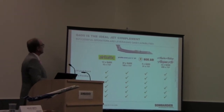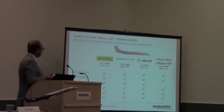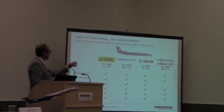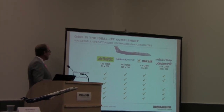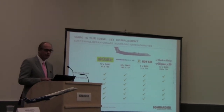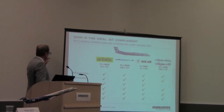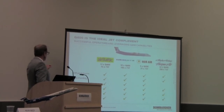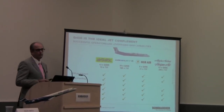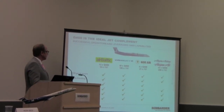The Q400 ideally complements jet fleets. All these operators — Air Baltic, WestJet, Nokia, Alaska — have substantial numbers of 737s, and they chose the Q400 to complement their 737 operations. They use it in off-peak hours, for hub feeding, developing new routes, low-volume routes, increased frequency, and depth expansion. It is an ideal complement to the 737.